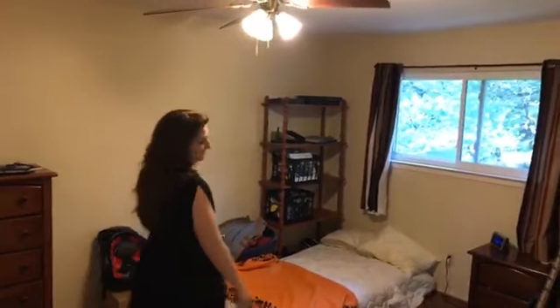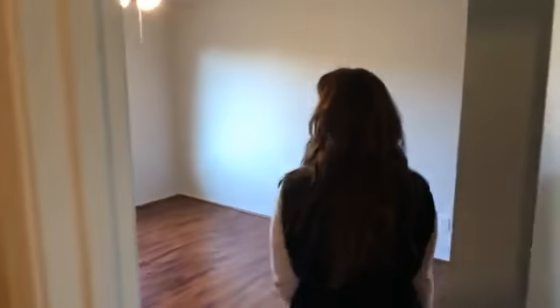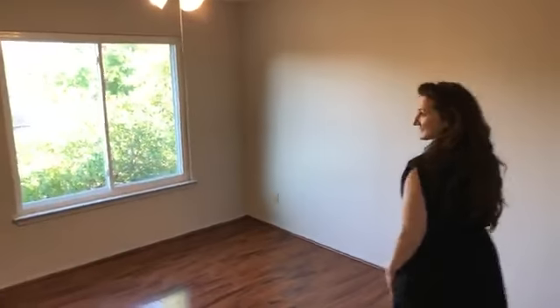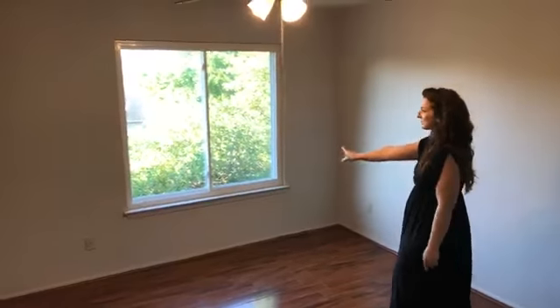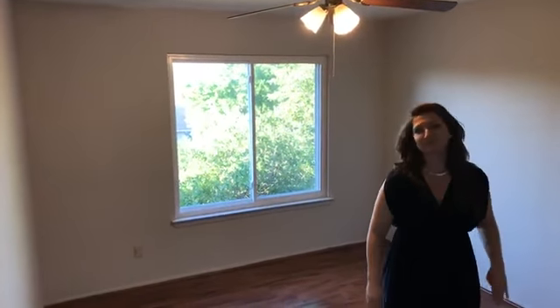Nice big bedroom — you could easily fit a king in here. You could fit a king in every one of the bedrooms, honestly. That's how I kind of rate rooms — by what size bed would easily fit. We just painted this one. New windows throughout the house. This one only has a wall closet though; most of them are walk-ins.